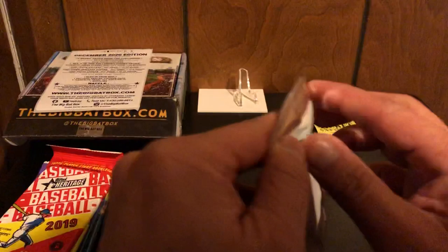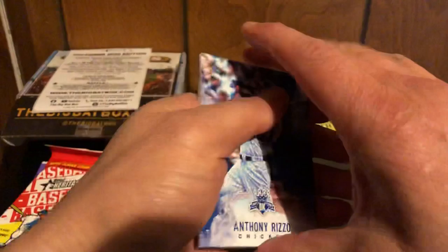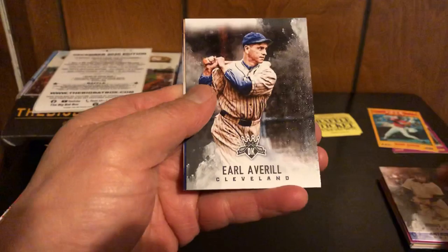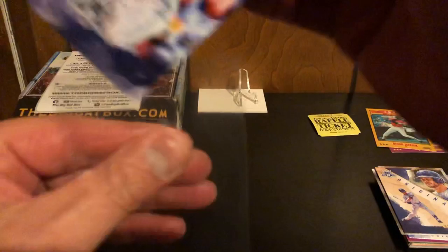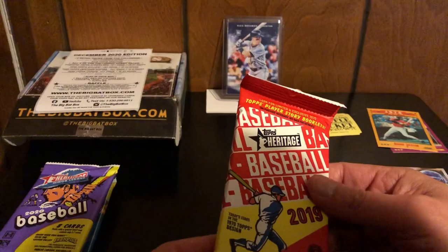All right, so we got 2017 Diamond Kings. I'm not sure if Aaron Judge or Bellinger is in this one, but we'll find out. We got Anthony Rizzo, Honus Wagner, Earl Averill, and then originals of Chris Bryant and a rookie card — very nice — a rookie card of Alex Bregman. So even though he's a cheater, we still got a rookie card, so we got to use the top loader they sent us.